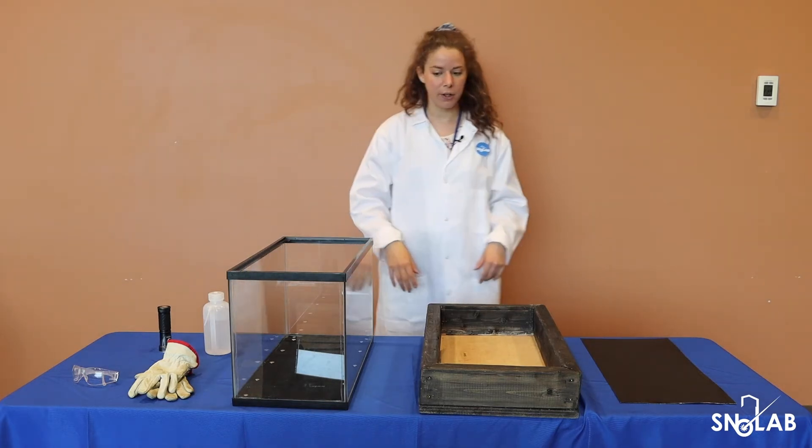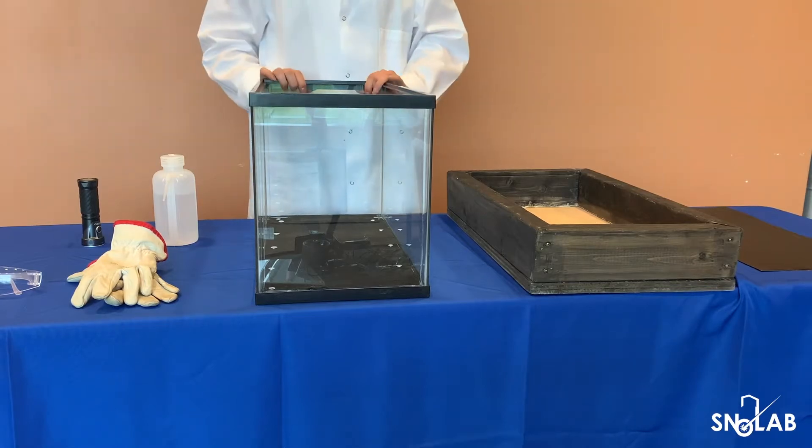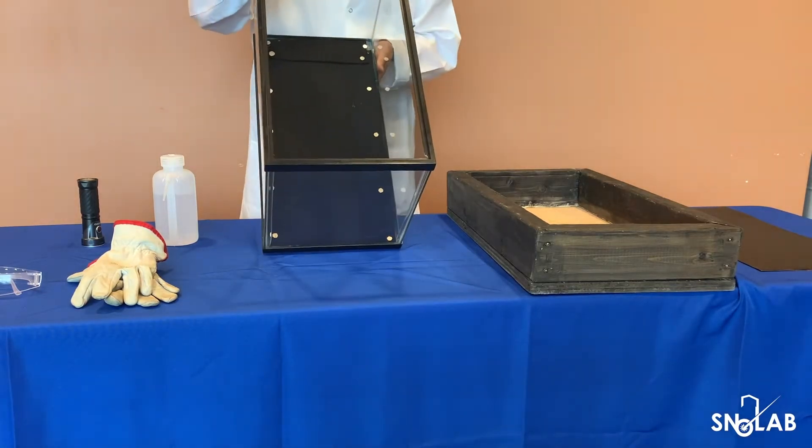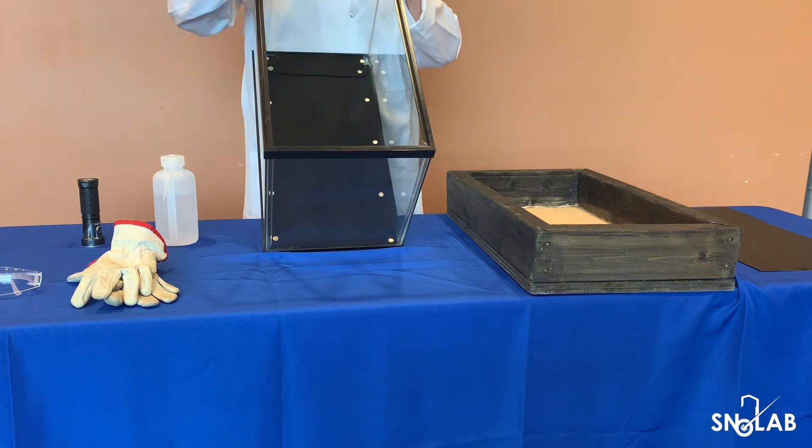We need a few things. First, we need an aquarium or other type of clear container you can see through. Inside the aquarium, we have black felt, and we've used some magnets to attach it, but you can attach it however you like.